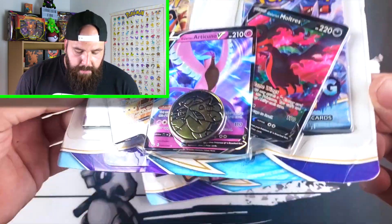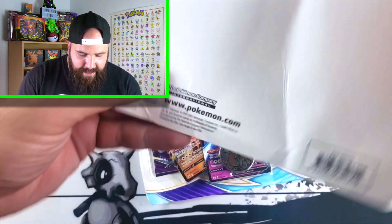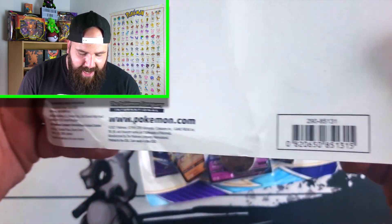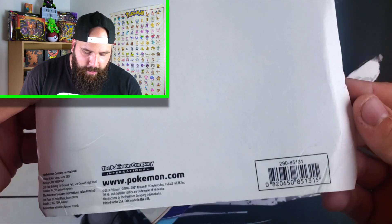I did get these at my local hobby shop. But folks, right off the bat — look at the damage on this. This is absolutely insane. Any chance of me keeping this sealed has gone out the window. Even the other one was just as bad. I mean, look at that. Holy smokes.